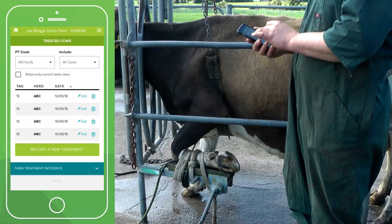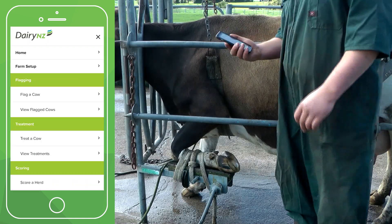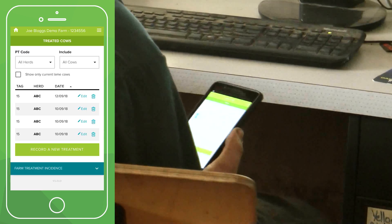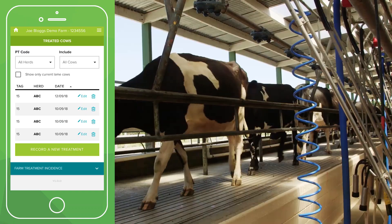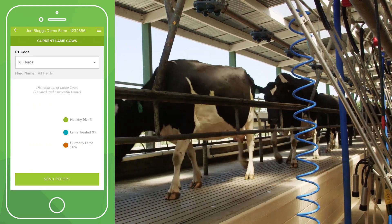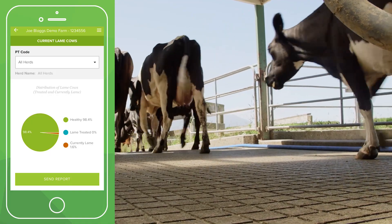If you make a mistake or want to change something, you can edit previous treatments at any time by clicking on the view treatment section. The app will organise all your lameness information, making it easy to view. You can check your phone for the reports or email them to yourself. Managing your lameness just became a whole lot easier.